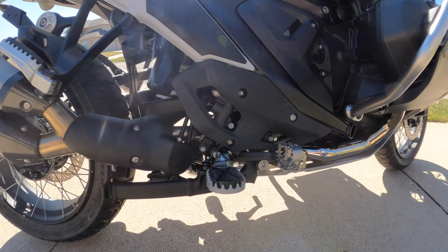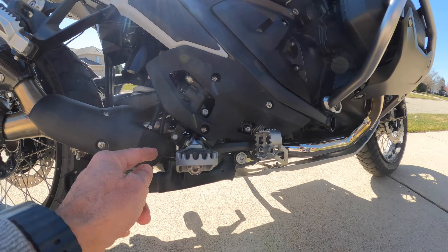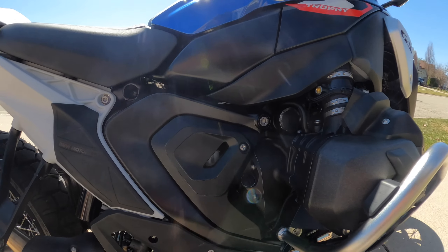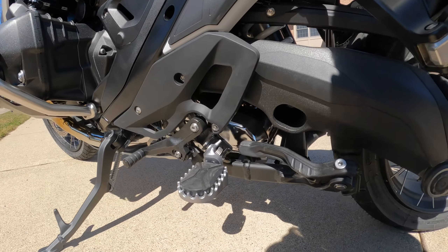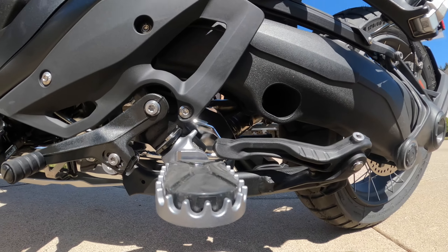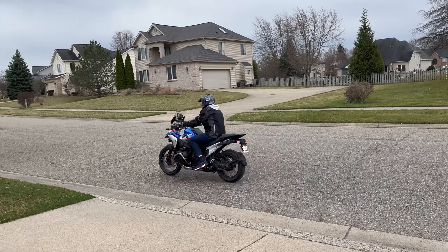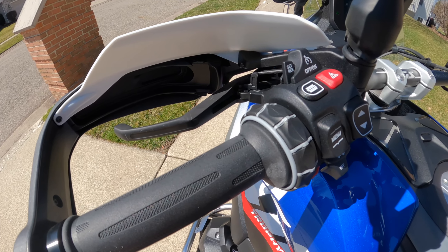So what we did is moved the foot pegs down one hole — you can't really tell visually, but the other hole is right here. On this side you can see it better — there's a hole here and we moved it down to the hole at the bottom.